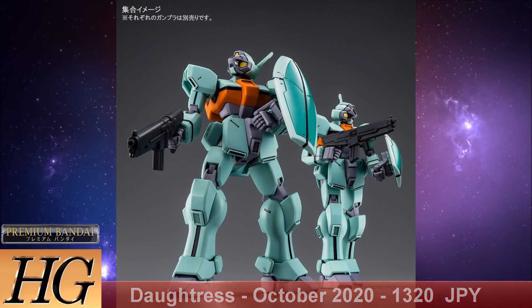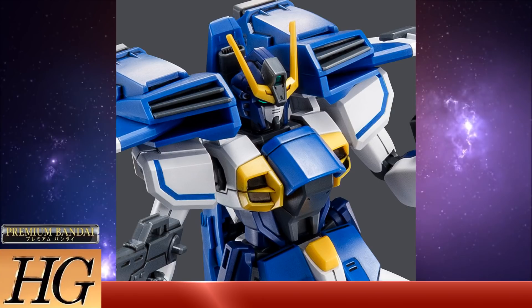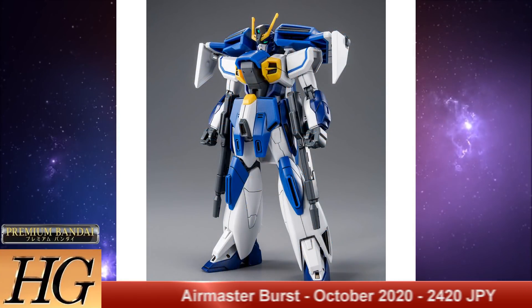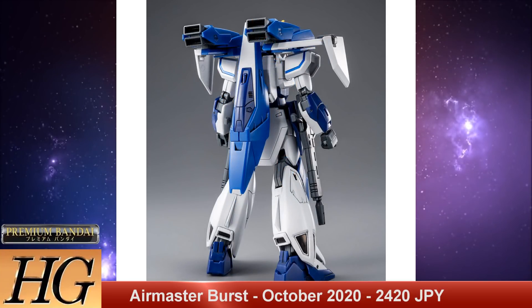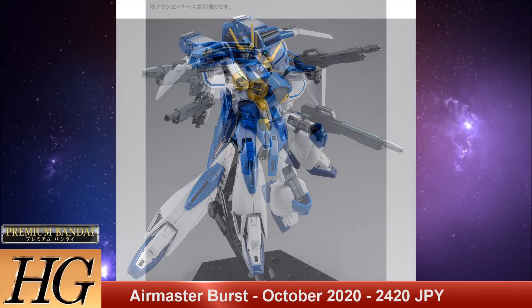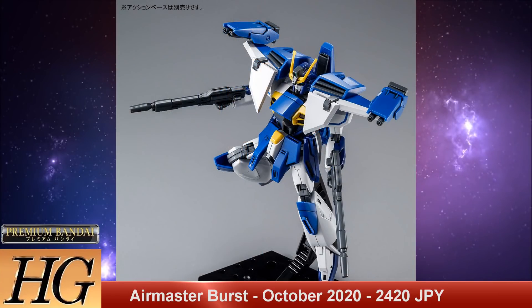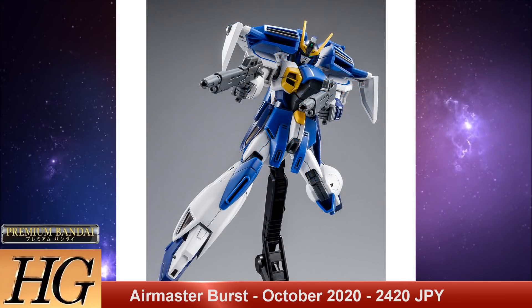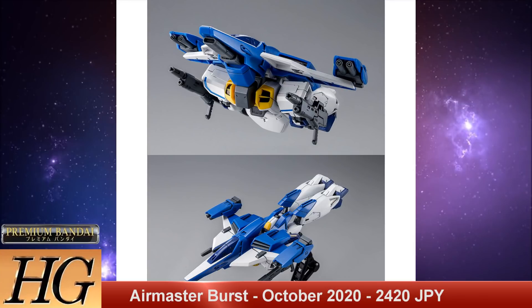We also have the P-Bandai High Grade Gundam Air Master Burst, set to release in October of 2020 for 2,420 Japanese yen. The GW-9800B Gundam Air Master Burst is an upgraded version of the GW-9800 Gundam Air Master featured in After War Gundam X. Piloted by Vulture Witsu, this variable fighter in mobile suit mode is not only a threat in the air but on the ground as well. This Waverider-inspired mode was a carry-over from Zeta and Gundam Wing; however, it stands on its own and is even featured in Gundam Build Fighters Tri.